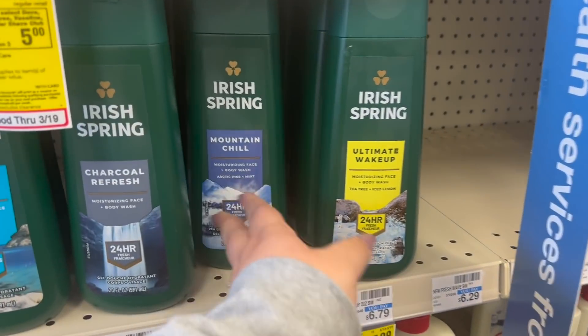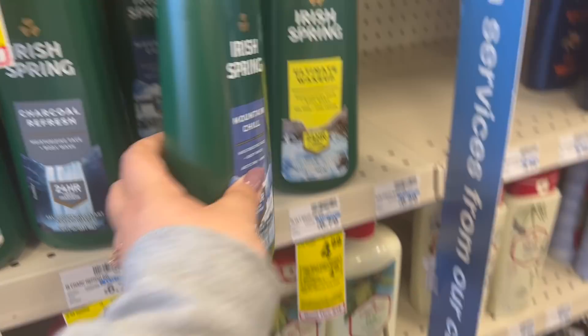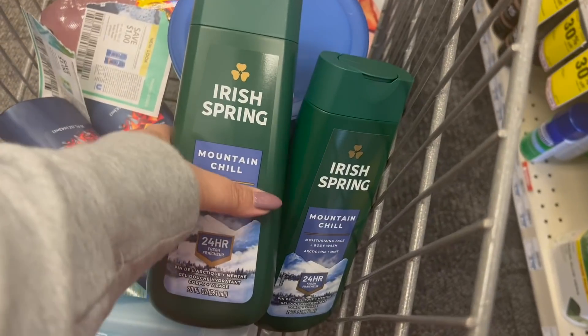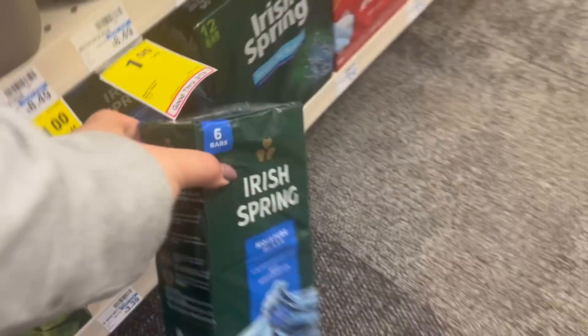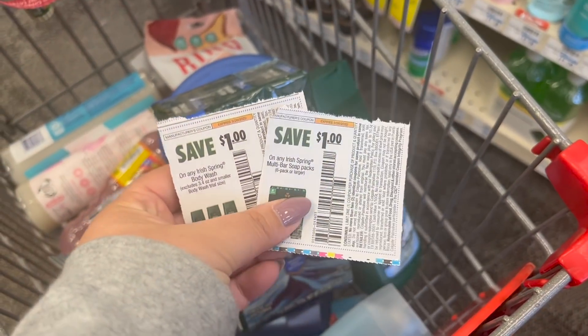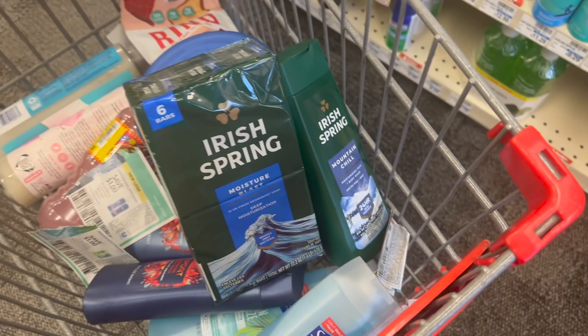The next promotion I'm gonna add into the $10 off $50 CRT is the Irish Spring promotion. I'm gonna grab one body wash for $4.99 and one bar soap for $4.99, which brings me to $9.98. I'm gonna use two separate $1 coupons — one for the body wash and one for the bar soap — bringing me down to $7.98. Then I'll get back a $4 Extra Care Buck, making it $3.98 for both, or $1.99 a piece. Not awful, but not the best deal ever — and we still have that $10 off $50 making it even better.